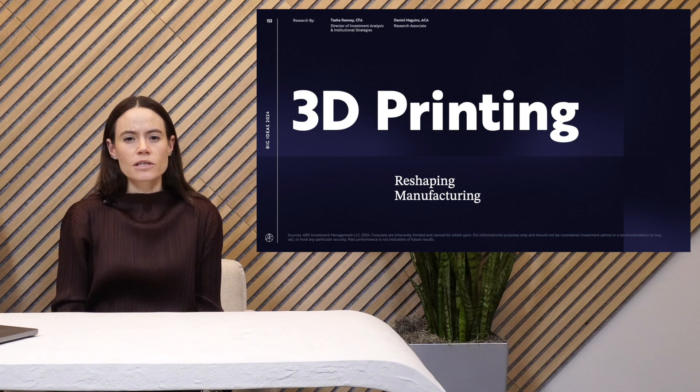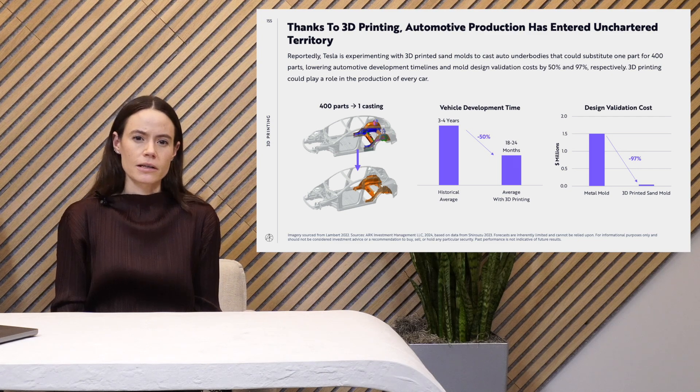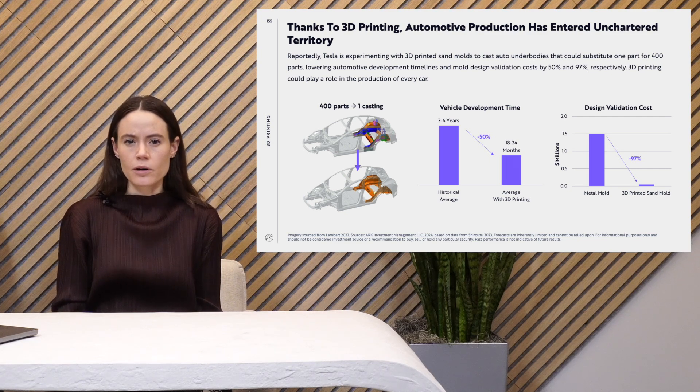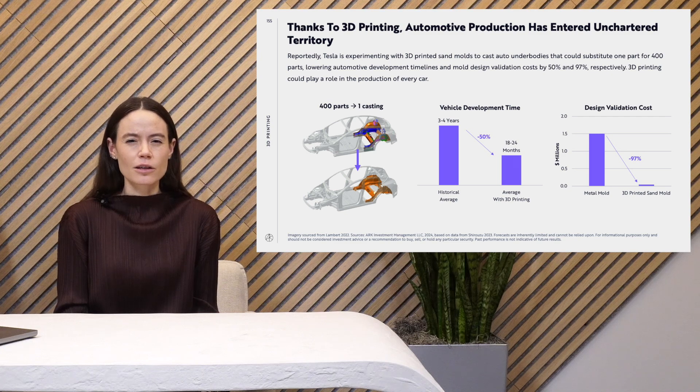Automakers have been using 3D printing more often in the production process. Tesla has been experimenting with 3D printing nearly the full vehicle underbody. Previously, the company has gigacasted parts of the underbody, which in itself was an innovation combining multiple parts, and this would dial up that process even more. This uses 3D printing sand castings to create one-time-use molds for the car underbody, combining what was previously 400 parts into a single part. Not only does that simplify SKUs, but it also has implications for strength because you're removing joints.